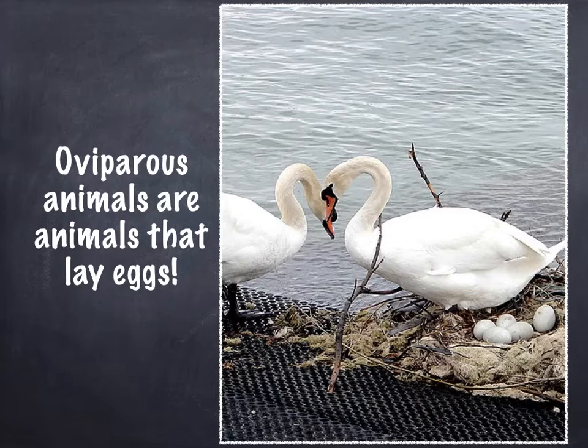Oviparous animals are animals that lay eggs. Oviparous is a really tricky word. Can you practice saying it? Oviparous. That means animals that lay eggs.